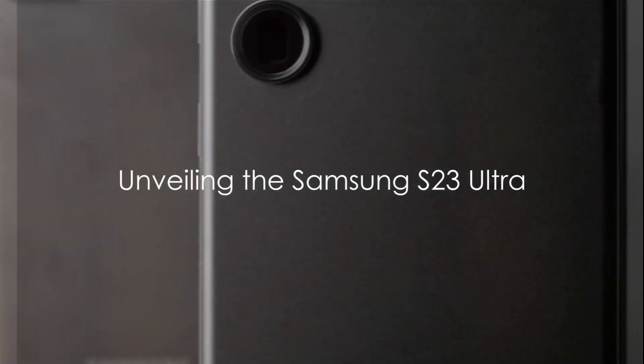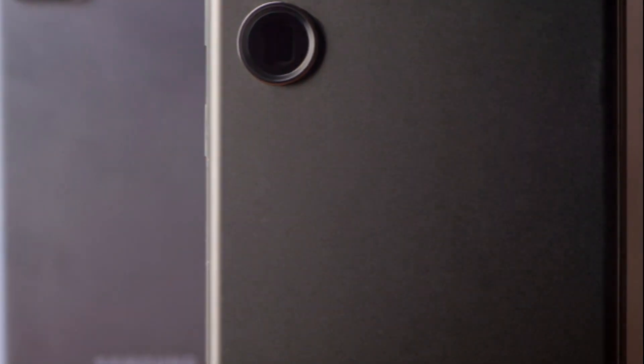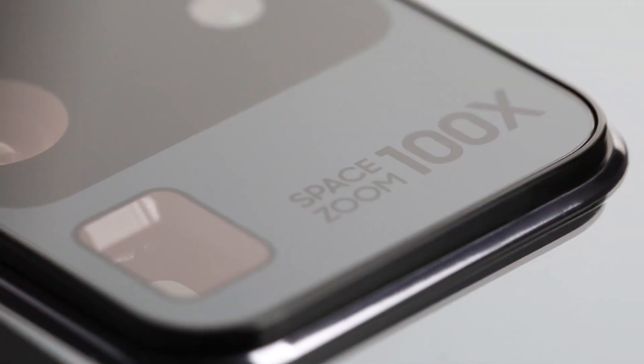Welcome to the world of futuristic technology, where we introduce you to the Samsung S23 Ultra. A marvel of engineering, it's a symphony of cutting-edge features brought together in one elegant device.